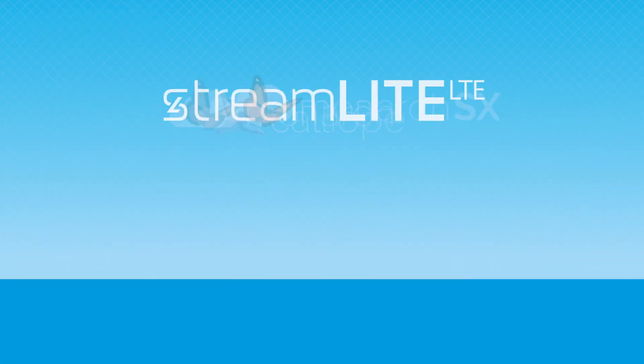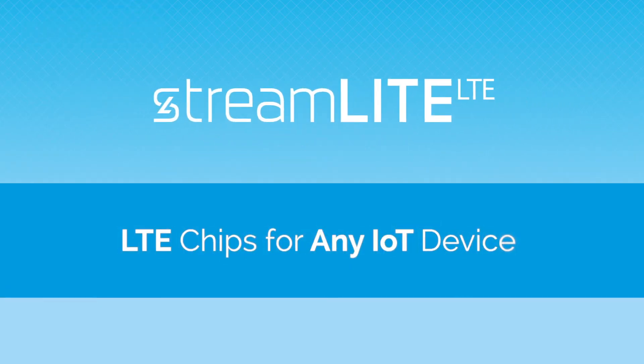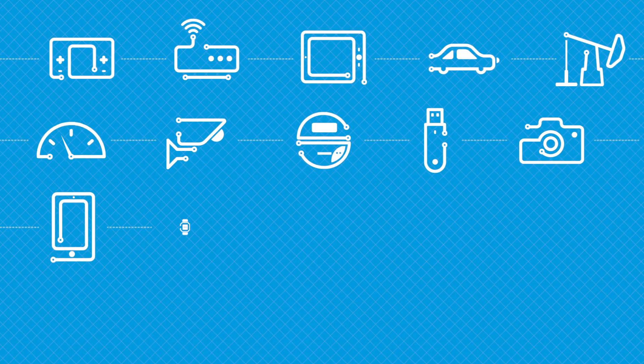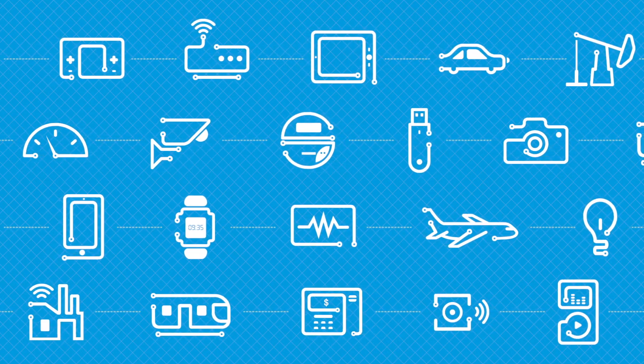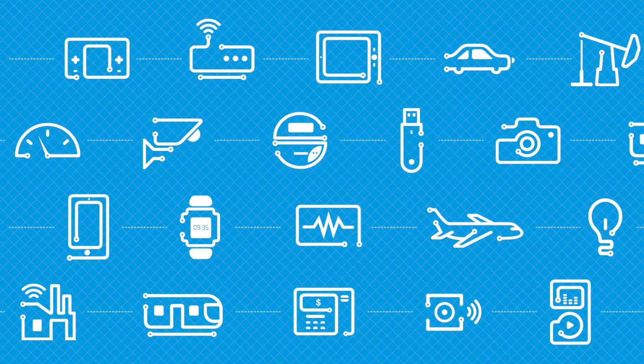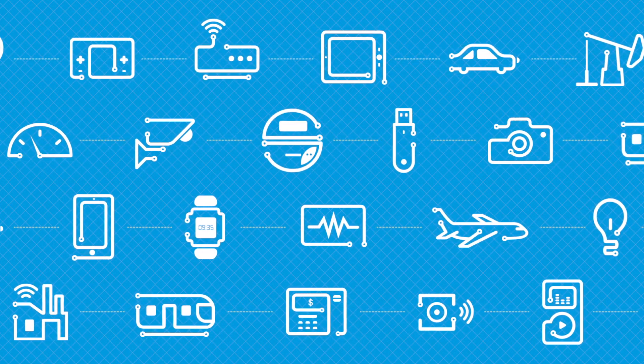Sequins invented Streamlight LTE to provide developers with chip technology to support the design of virtually any type of IoT device, from the highest-performance LTE broadcast dongle or M2M industrial router to the simplest, lowest power-consuming sensor or tracker.